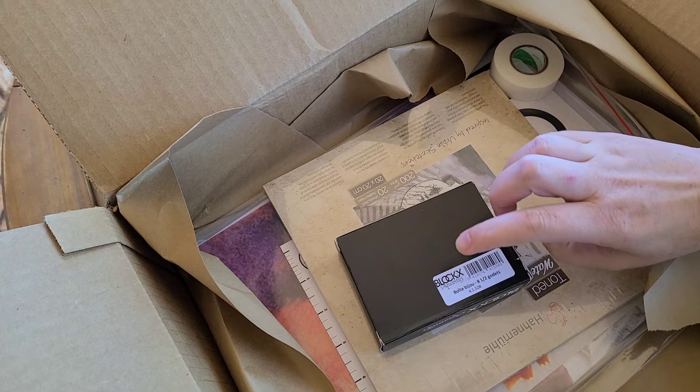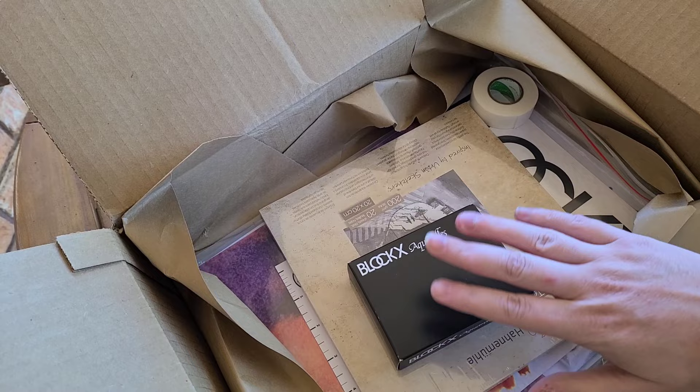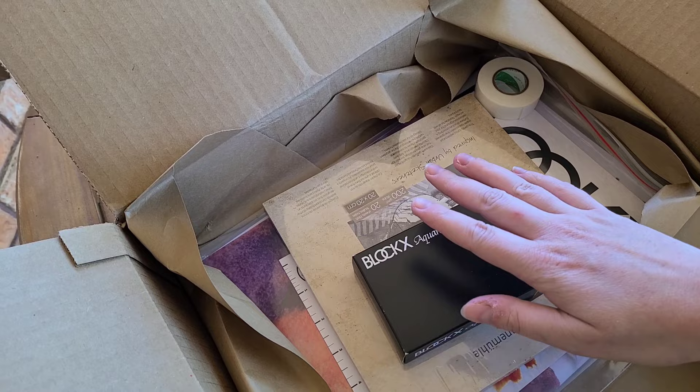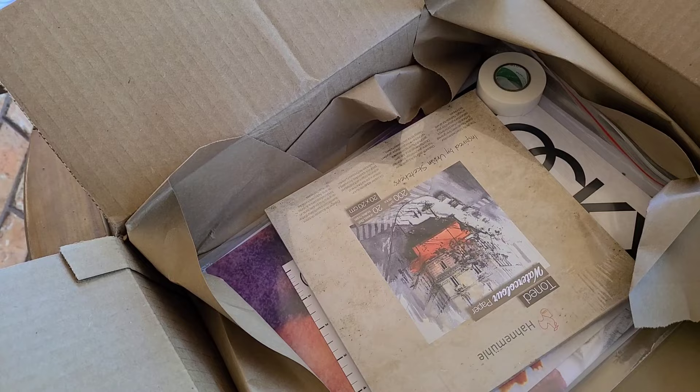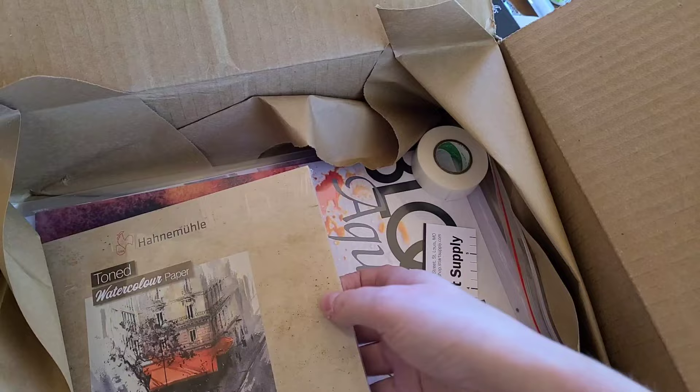I have the Blocs Aquarelle eight-and-a-half godet set — this is like their mini palette, I think these are going to be half pans, so it's like a travel palette. Blocs watercolors are usually much larger, so I thought this was a good way to see if I like them. Even though I'm in the middle of a student grade showdown, I'm still trying out professional grade watercolors for Seven Inch Kara. I also ordered some toned watercolor paper — I think this is a cellulose paper though, since when it's cotton rag they usually scream it from the rooftops and I'm not seeing it anywhere.